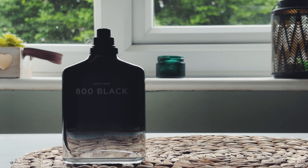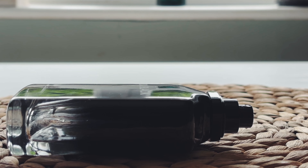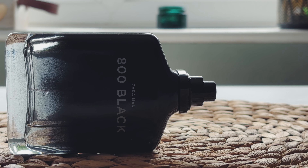At just 15 pounds, I highly recommend Zara 800 Black — an amazing, woody, masculine, and sexy fragrance that's probably the best Zara has to offer right now.